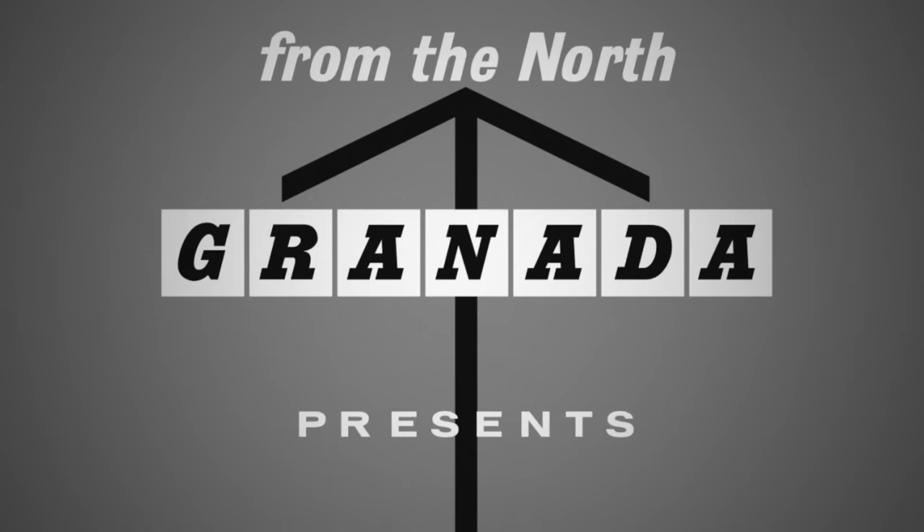From transmitters of the Independent Broadcasting Authority, this is Granada.